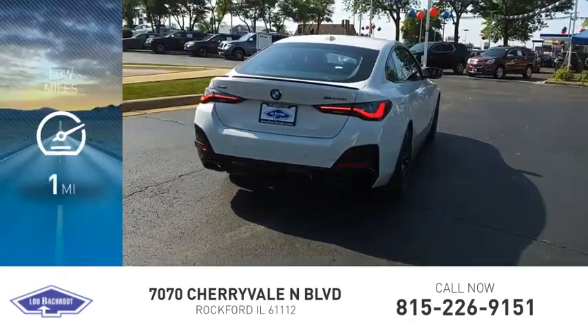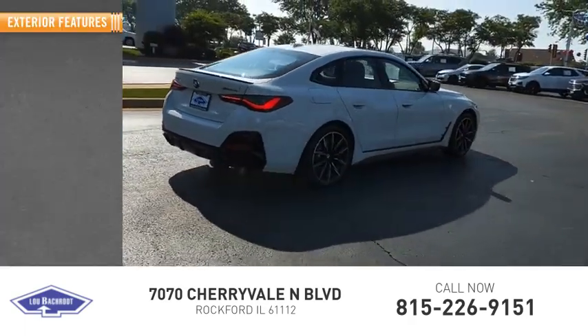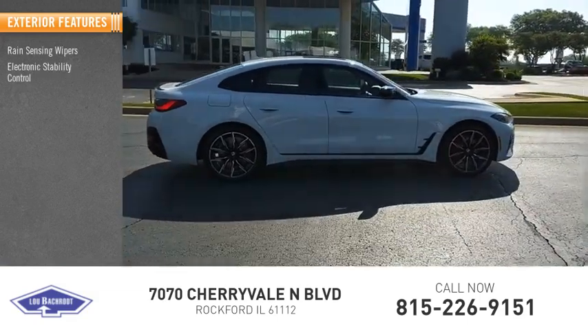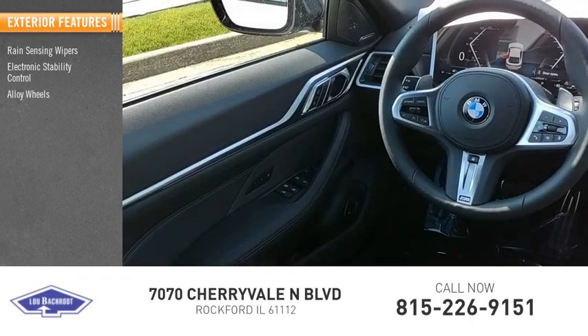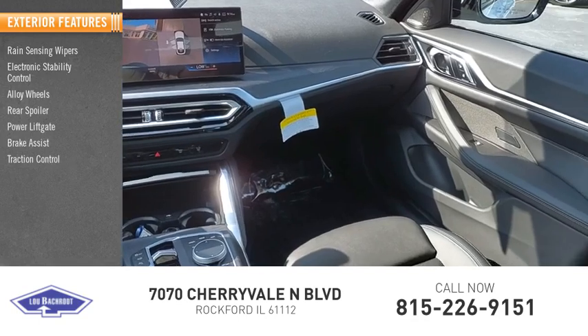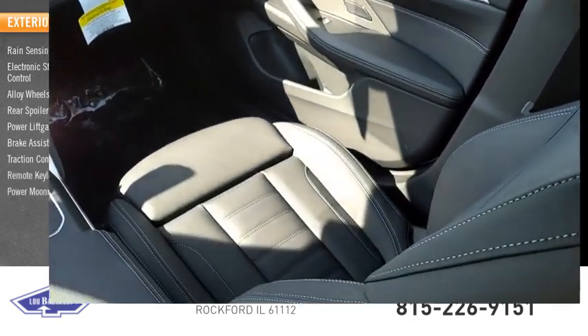This vehicle has less than 100 miles. Here are some of this vehicle's great options: rain sensing wipers, electronic stability control, alloy wheels, rear spoiler, power lift gate, brake assist, traction control, remote keyless entry, power moonroof.